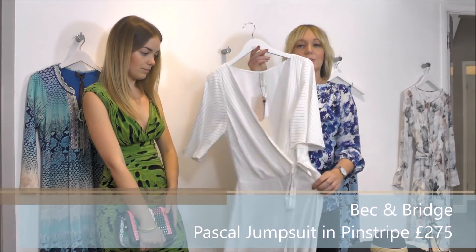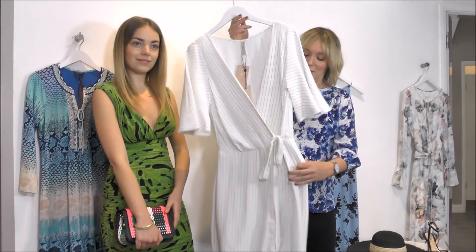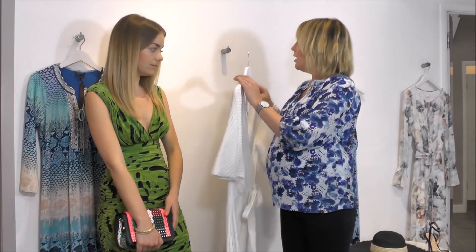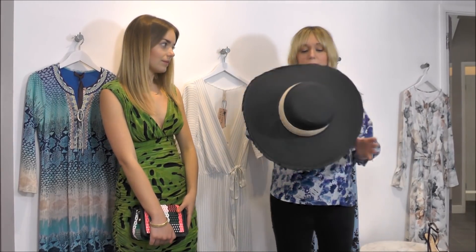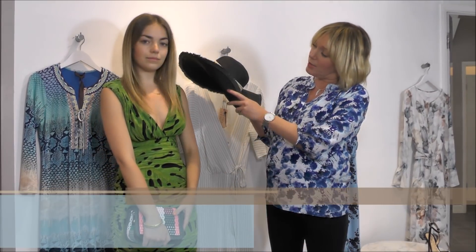An alternative would be this beautiful jumpsuit from Beck and Bridge — I absolutely love it. You're going to feel like Bianca Jagger wearing it! It's got beautiful sleeve detail. I'd layer it with lots of gold jewellery, bring back that bag, and a super wide-brimmed hat — not too formal. I think that would also look great with the dress Alicia's got on, just dressing it down slightly but still super glamorous.